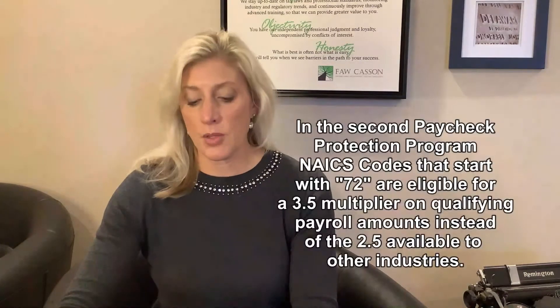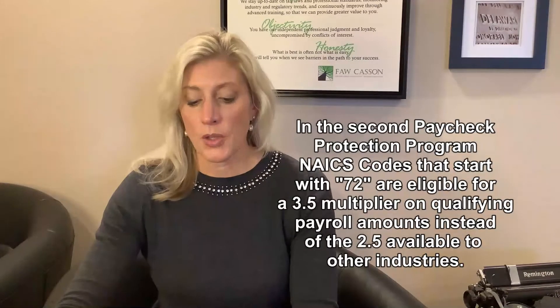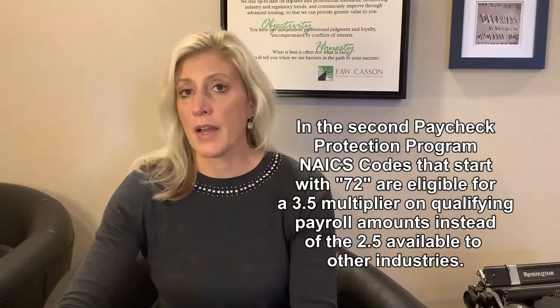It is very important that your NAICS code is correct, as these codes are often used as a basis for lending and government funding programs. For example, in this second PPP draw, if you're a business with an NAICS code that starts with 72, your loan is based on 3.5% of payroll, not 2.5%. So right now it's very important to make sure that your code is accurate.